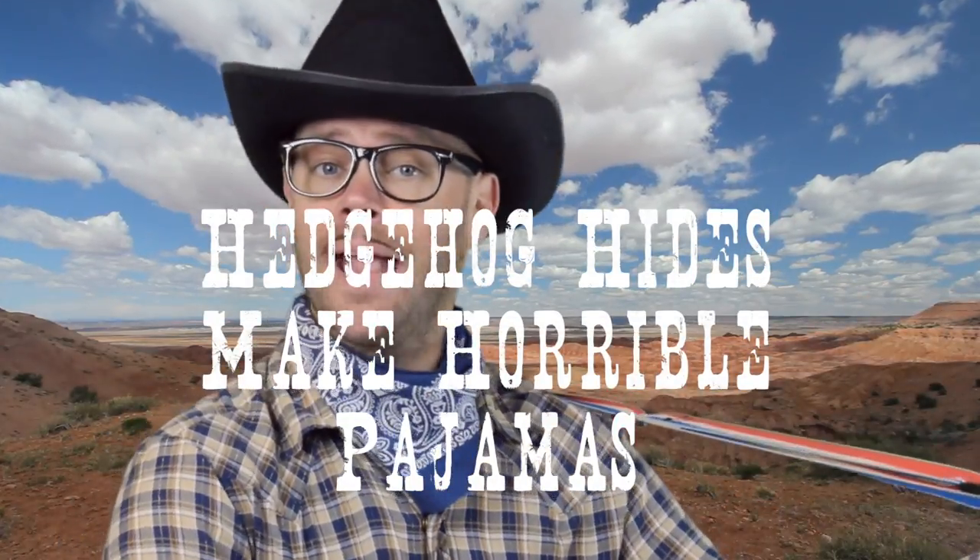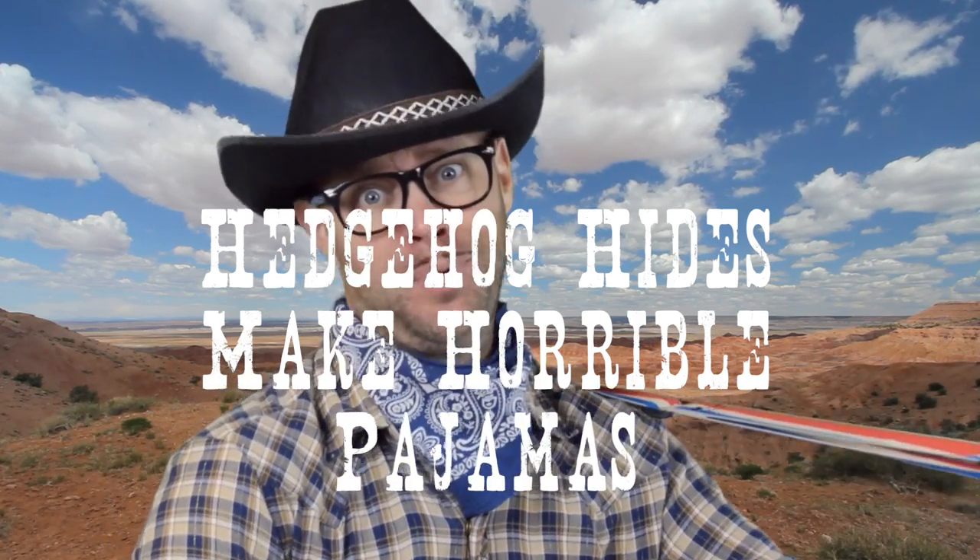Hedgehog hides make horrible pajamas on account of they got all them tiny spines. And hedgehog spines can do a lot of damage to any hedgehog hide pajama-clad behind.